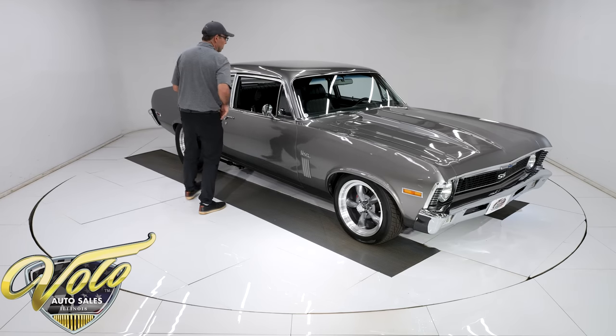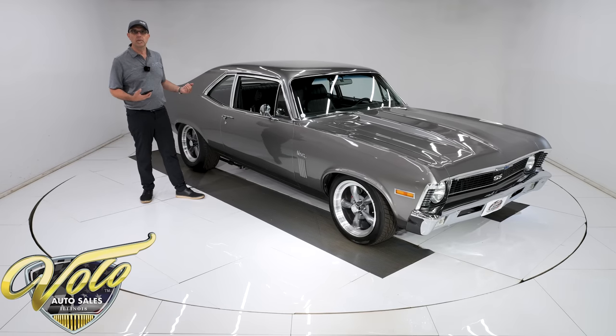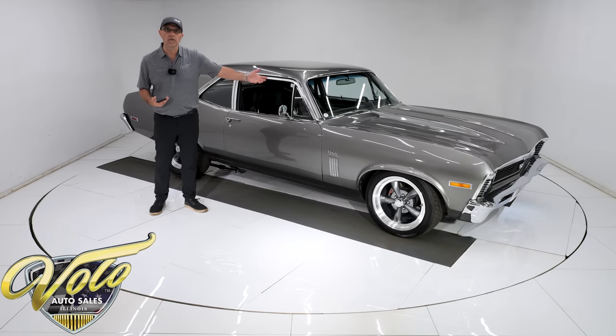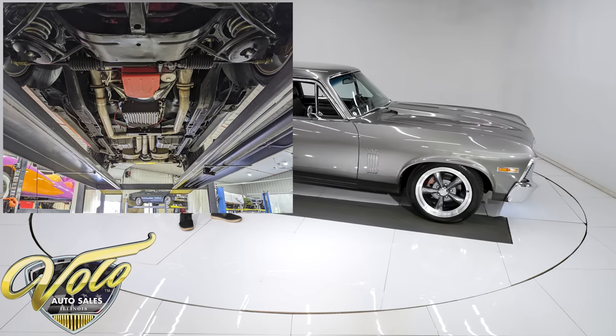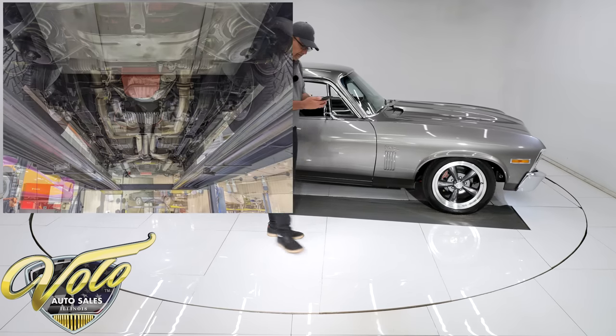I'm going to refer to my notes on this one — there's a lot going on. Everything was dropped or removed from the bottom of the car. The floors are all new clean metal sprayed with a bed liner, so it's nice rubberized durable floors.